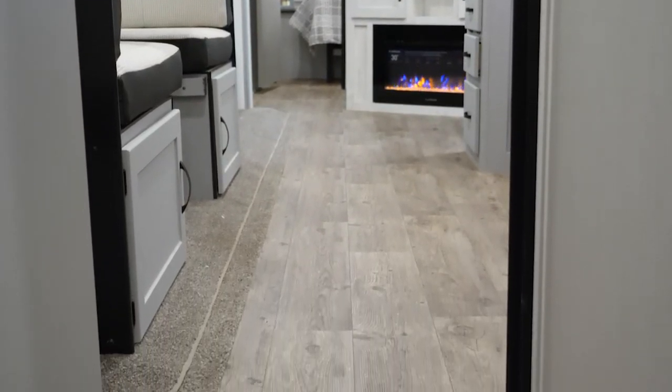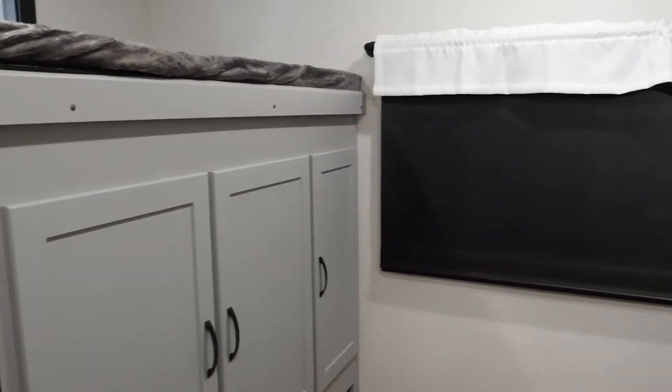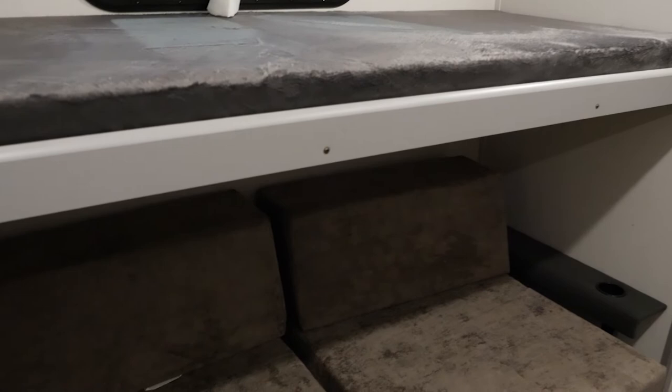What would showing you the 32BH be without showing you the bunk room? Teddy bear mattresses back here, enough to sleep five or six kids. Let's not forget our video game chairs — these actually fold out to make a queen-size mattress for extra sleeping back here. And when they're not a fold-out mattress, they're chairs so the kids can watch TV and hang out. It's not just a sleeping room, it's a bunk room.